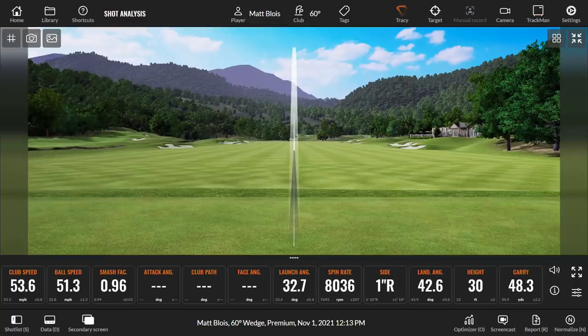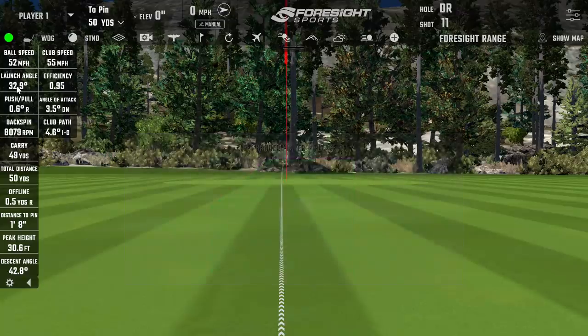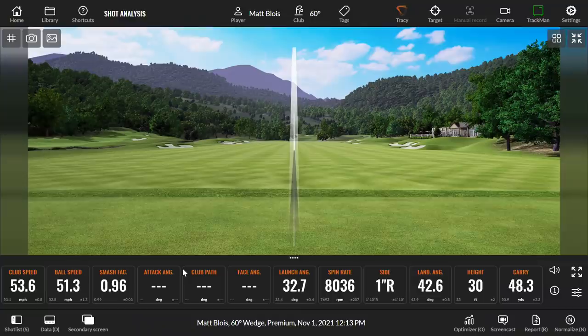Next shot — a spinnier one: 8,000 spin at 32.7 degrees on one system, 8,000 spin at 32.9 on the other. You could put two quads together and not get this tight an agreement — really, really good. What's interesting is we aren't getting any club delivery data from TrackMan at low speed, so we'll see once we start hitting some longer shots.